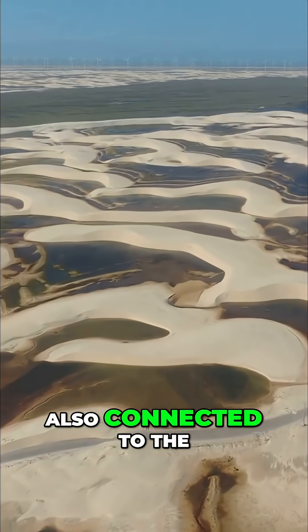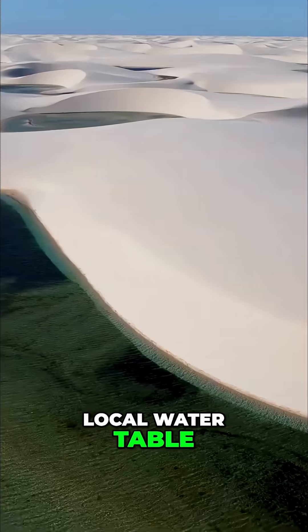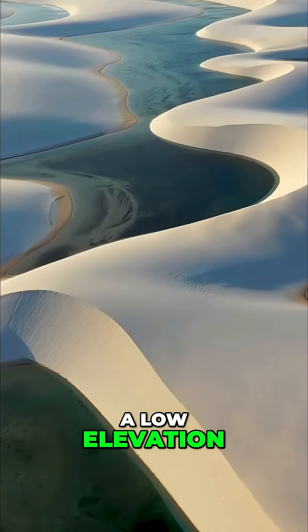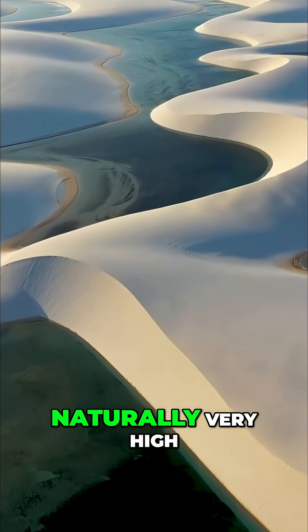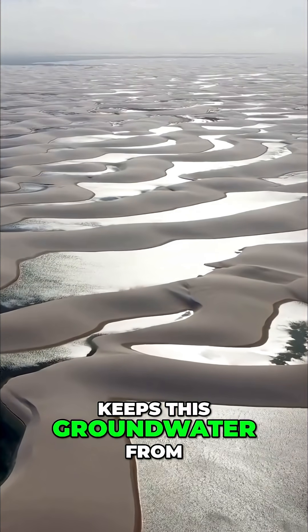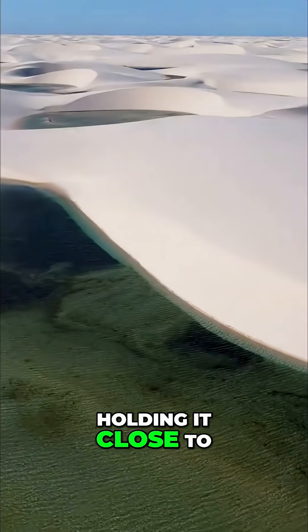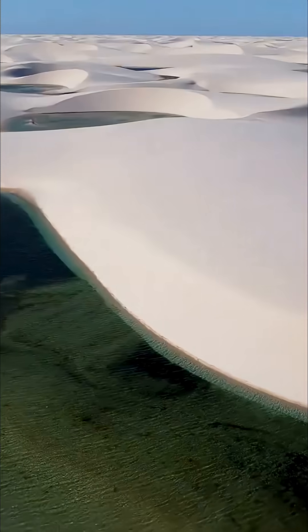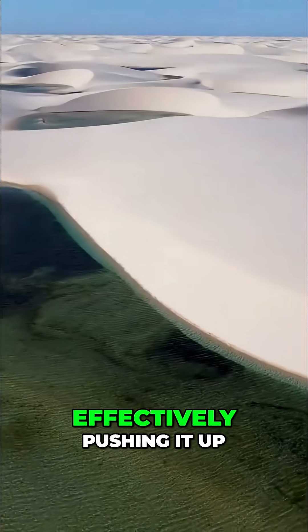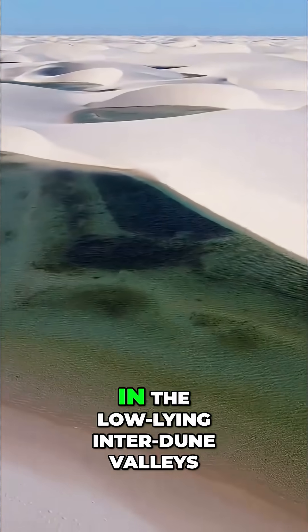This geological feature is also connected to the local water table. Because the park is located so close to the coast and at a low elevation, the groundwater level is naturally very high. The impermeable rock layer keeps this groundwater from sinking further, holding it close to the surface. When the heavy rains arrive, they quickly raise the water table even higher, effectively pushing it up to meet the surface in the low-lying interdune valleys.